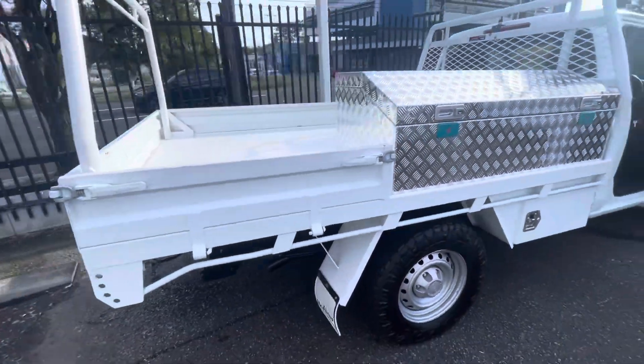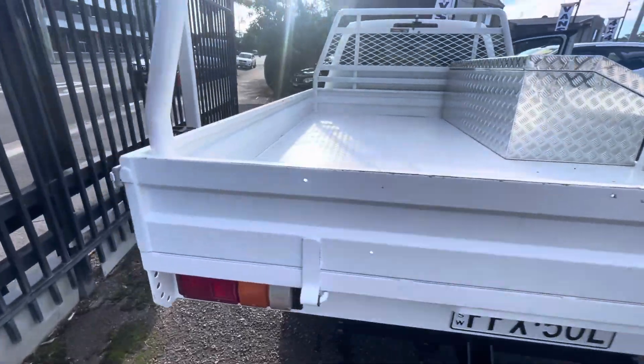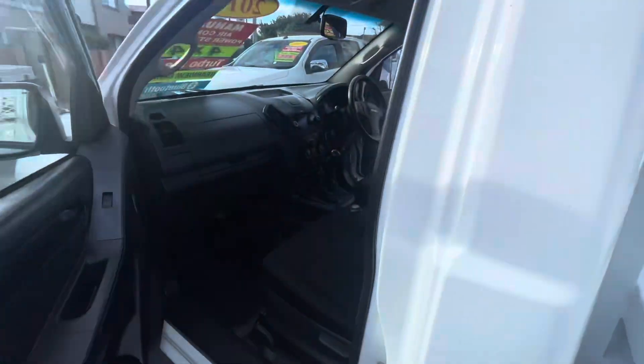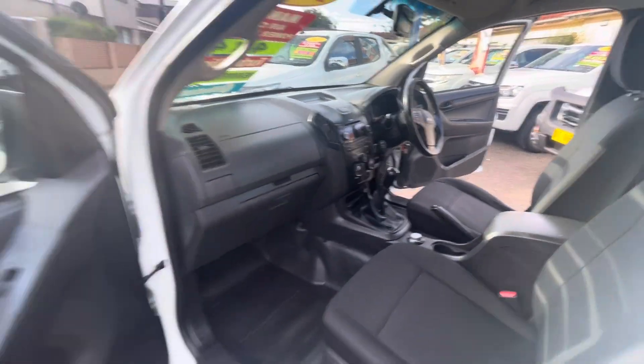It has a quality steel tray with toolbox, tow bar with some builder's racks on there, logbooks with a complete service history, Bluetooth, cruise control, and a UHF radio.